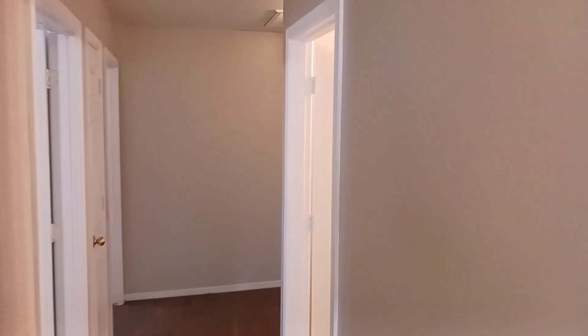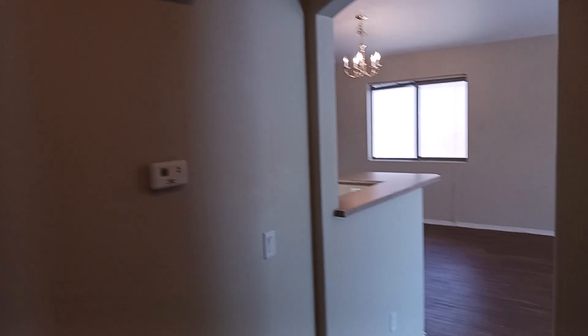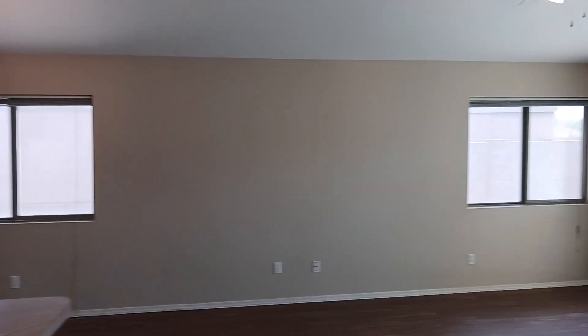That's going to be about it for the tour of this home. If you have any questions or want to come see the property for yourself, you can do that all through our website at rpmphoenixvalley.com. Thank you for touring with me.